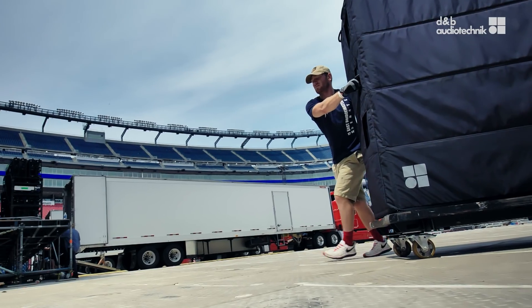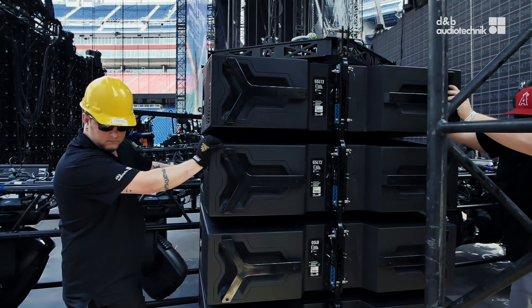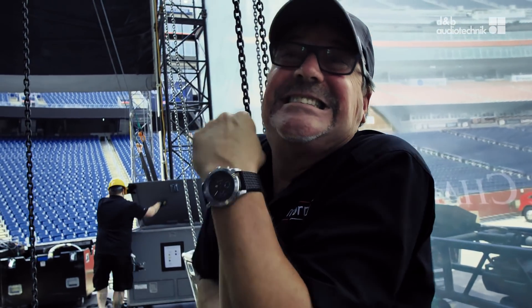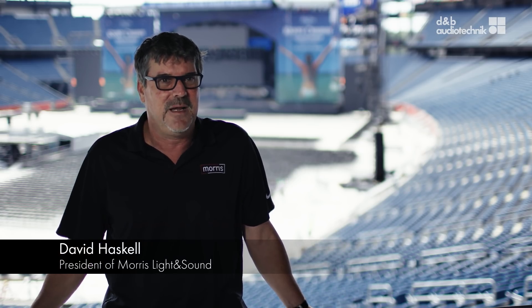We've been talking about this product with our friends at D&B for quite some time, and we've seen pieces of it and parts of it, and it's coming — and when you can physically get a tangible speaker that you can put your hands on, it's exciting. Is it doing the job? Absolutely, it's doing the job.